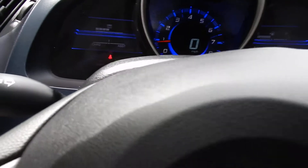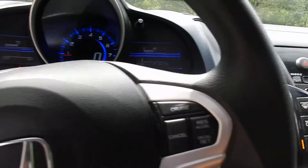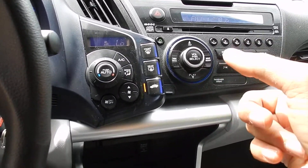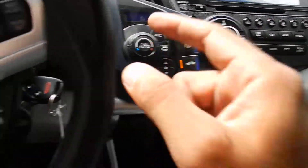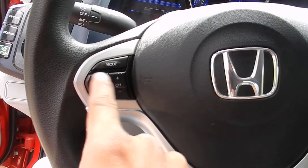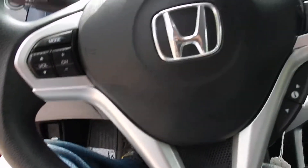This one has pretty much every feature on it. It's got your Bluetooth stereo system, climate control, you got your cruise, you can set up your phone from here also, volume controls, channel controls for your stereo.